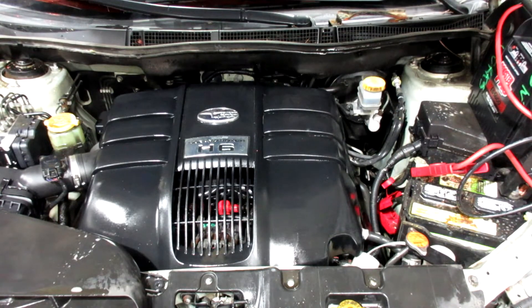This is a 2005 Subaru Tribeca. This does have the 6-cylinder 3-liter, with 173,000 miles on this one.